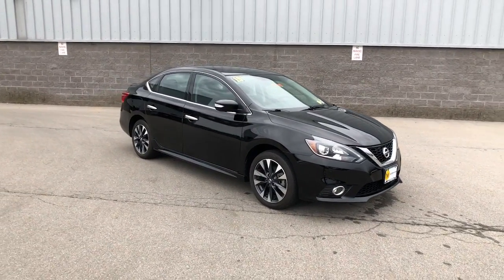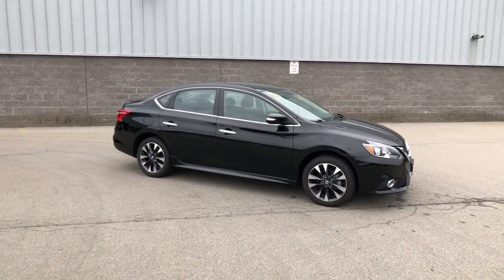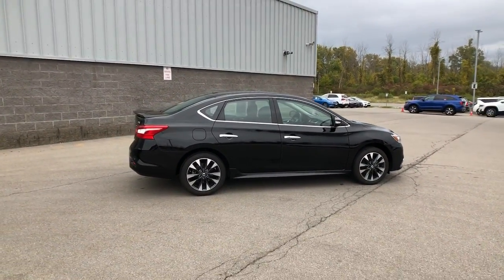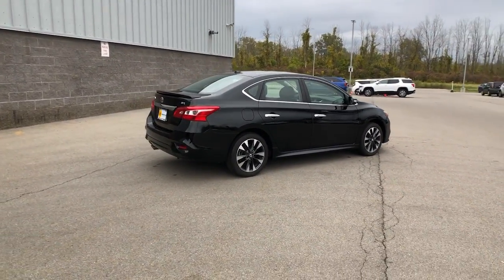Looking for your dream car? It could be the 2019 Nissan Sentra. With less than 10,000 miles on the odometer, this vehicle provides excellent value.